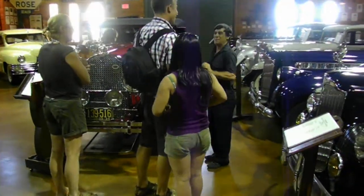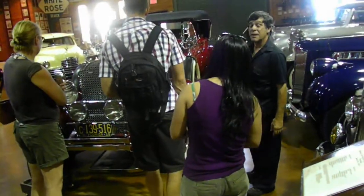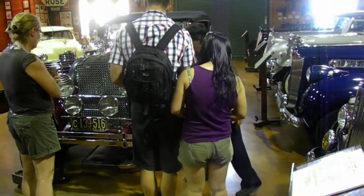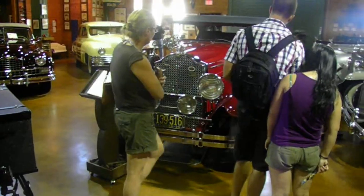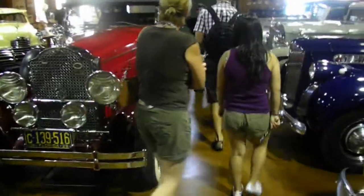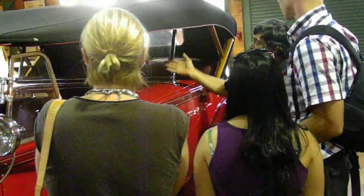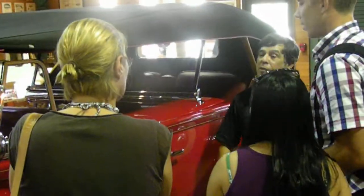I know why they call it a rumble seat in America. This is a 1929 Dietrich Dual Cal. The front headlights still turn with the steering wheel. The dual cal is this part right here. The chauffeur drives you around with the top down, this windshield falls forward, this one raises up, and you slide yourself in here.